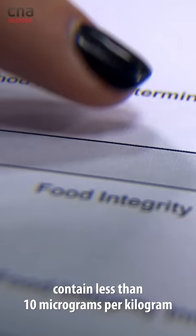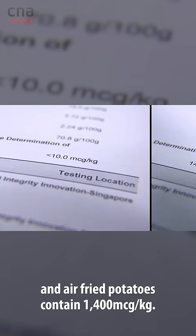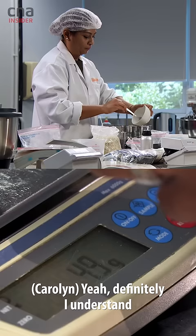It says here that deep-fried potatoes contain less than 10 micrograms per kg, and air-fried potatoes contain 1,400 micrograms per kg. It's a huge spike from deep-fried foods, so shouldn't I be worried about that?